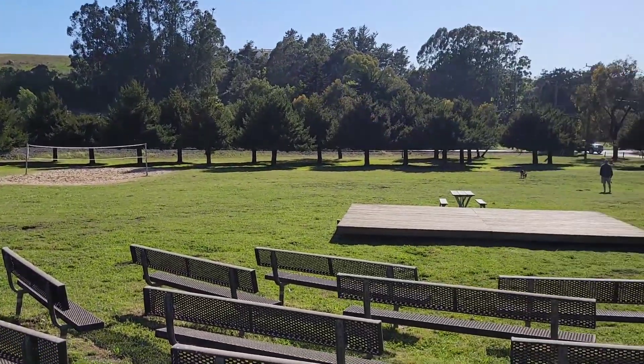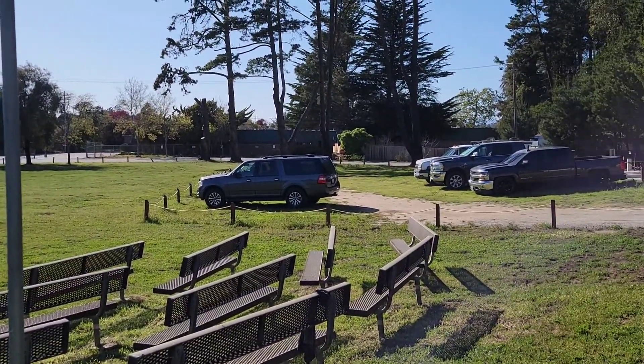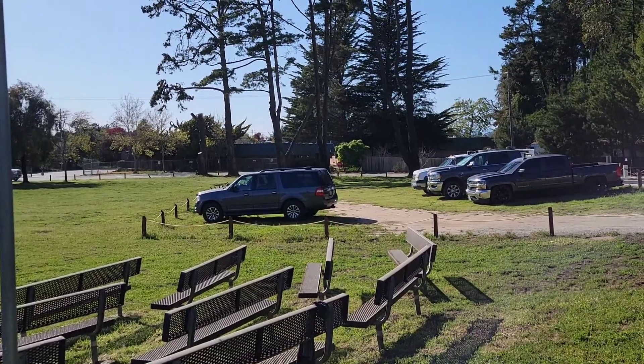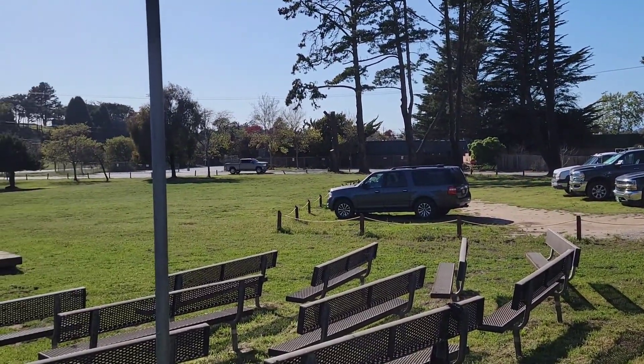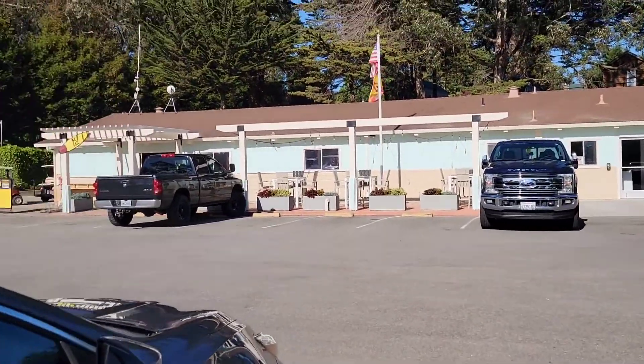Amazing park. I would say it's definitely in the top three parks we have stayed in, and the top two are definitely Careways.